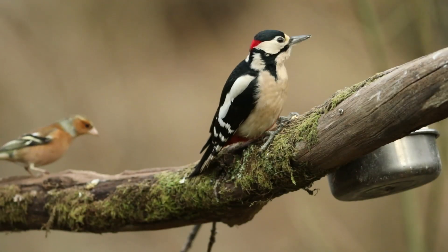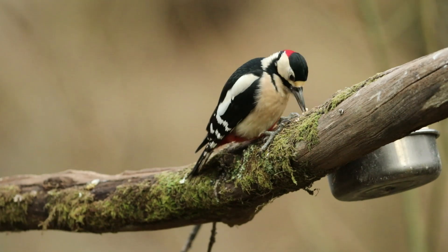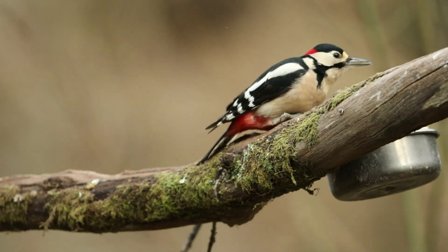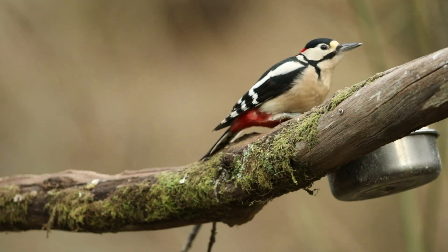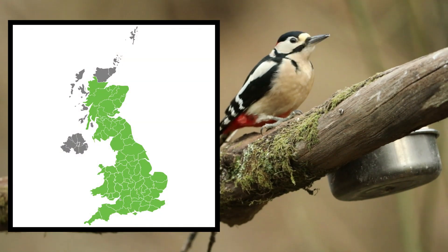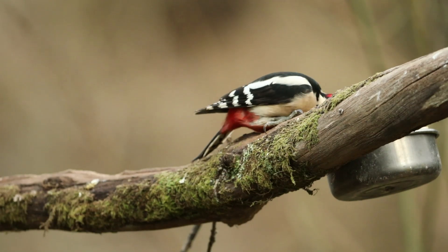In contrast, the great spotted woodpecker thrives in broad-leaved woodlands but has adapted to various environments. Its population is expanding across the British Isles, with an estimated 140,000 breeding pairs as of 2016.